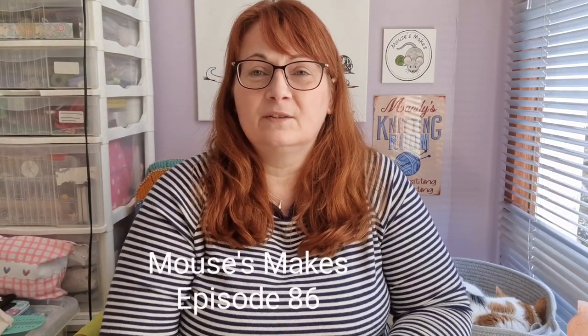Hello and welcome to episode 86 of the Mouses Makes knitting podcast. My name is Mandy, sometimes known as Mouse. This is Miss Poppy, my co-host, who is having a late afternoon snooze.